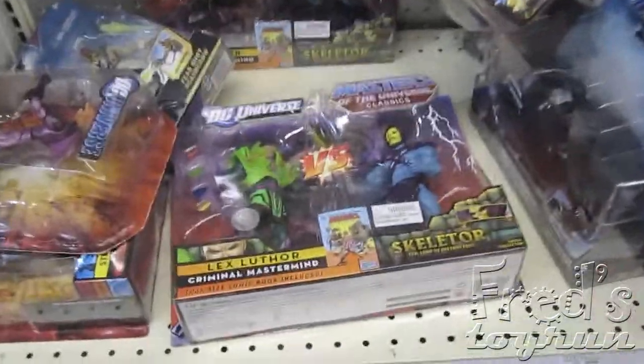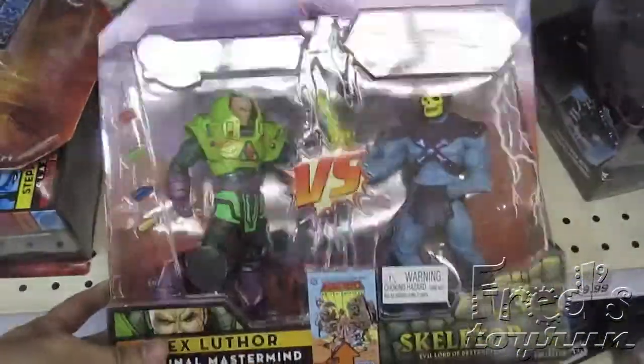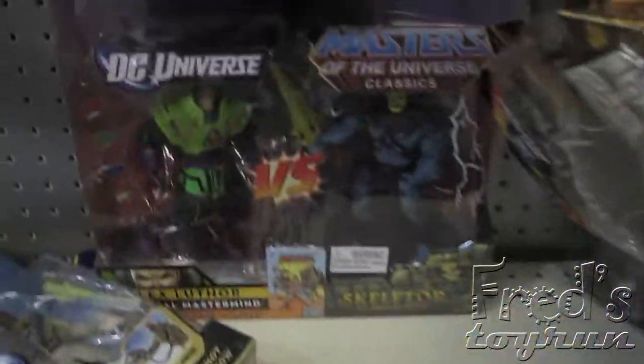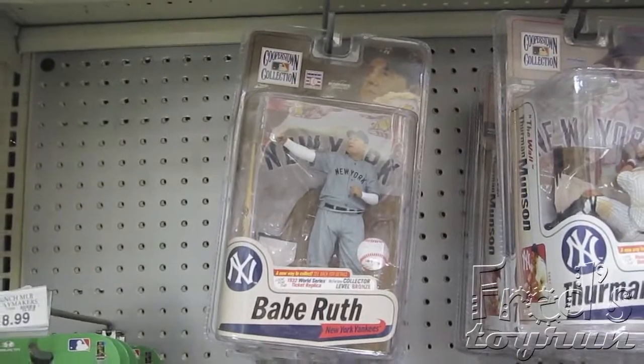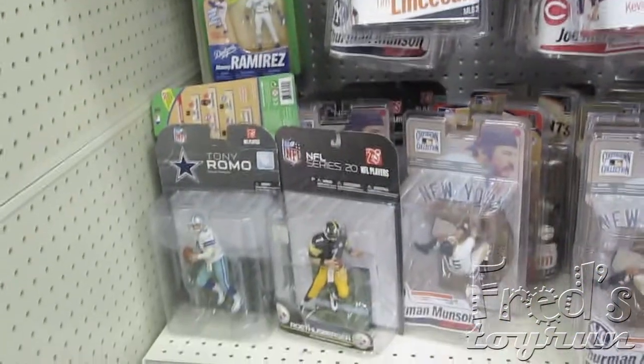Oh, look what I found. Skeletor versus Lex. They got two of them. There's the Babe calling his famous home run — not sure if that's a myth or fact. The A-Team. $7.99 for those cheap figures. No thank you.